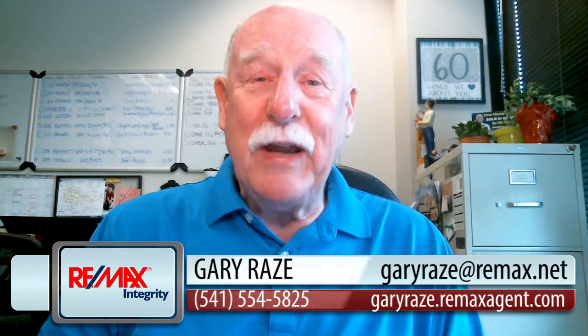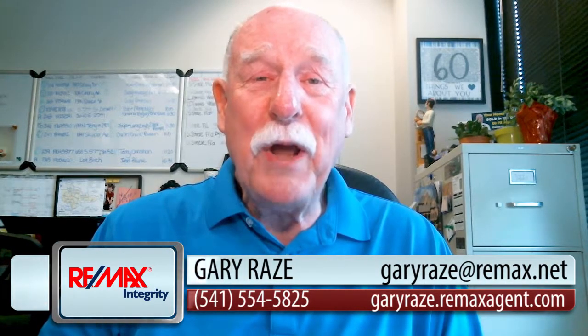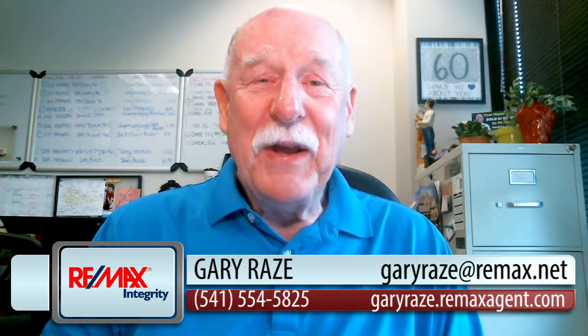So until next time, I'll talk with you soon. If you have any questions, simply email me at GaryRays@REMAX.net, or you can give me a call at 541-554-5825. You take care.